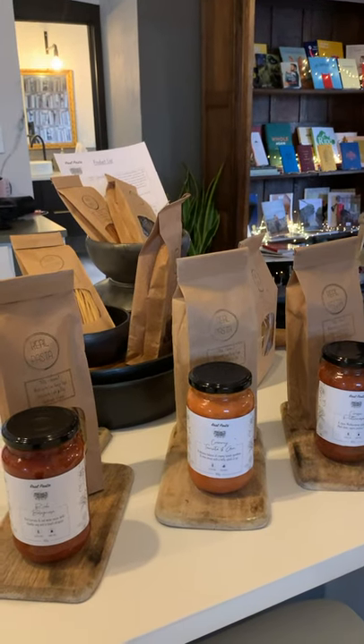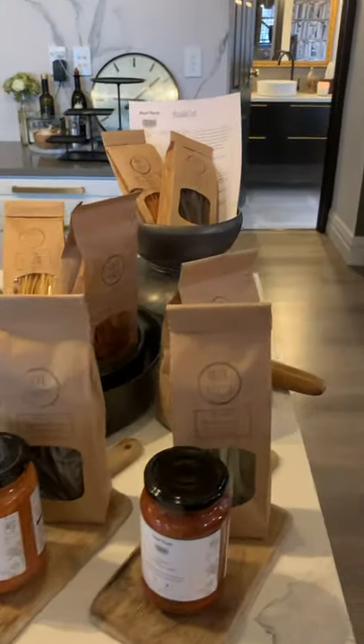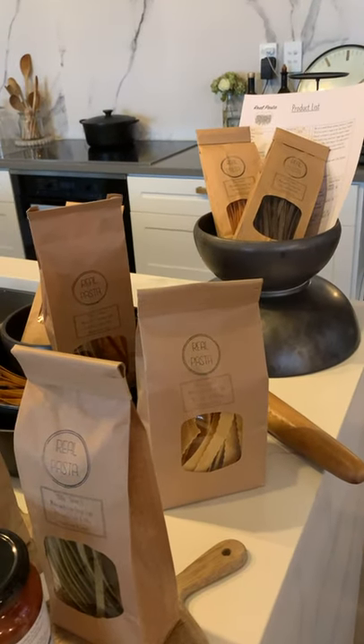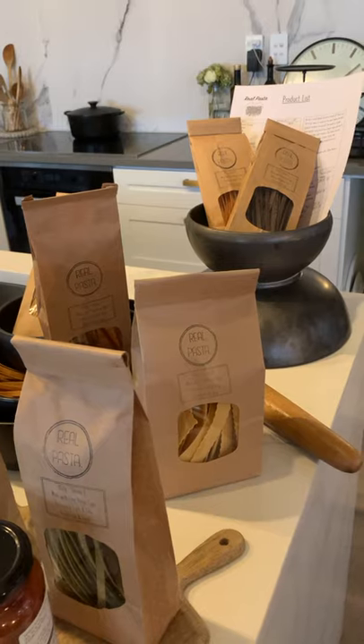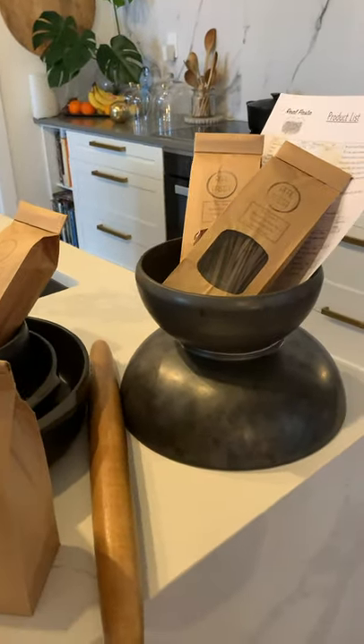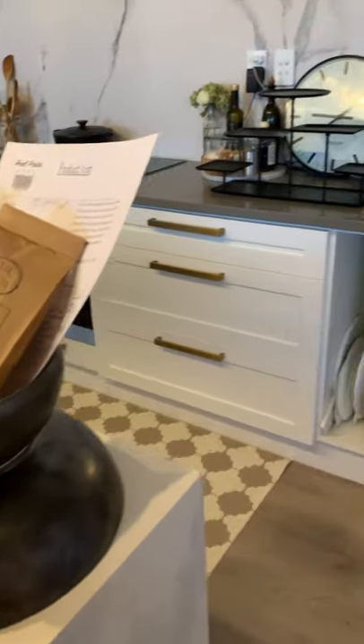They have three sauces as well as different types of dried pasta. It cooks really quickly — in just three minutes — and has a lovely silky finish to it. If you have food in your store, I'd highly recommend you come in and have a look at the Real Pasta range.